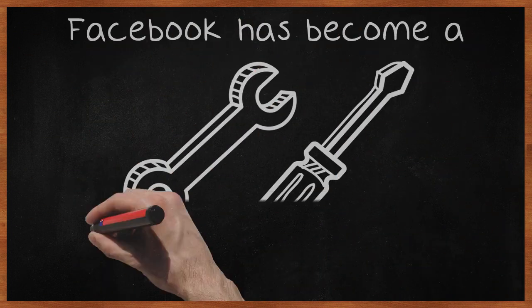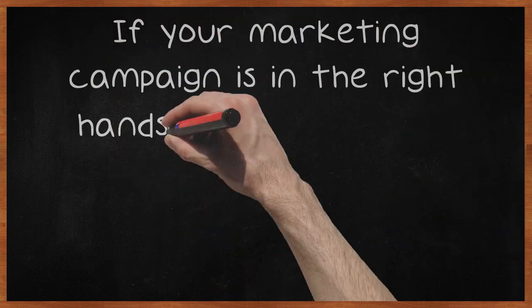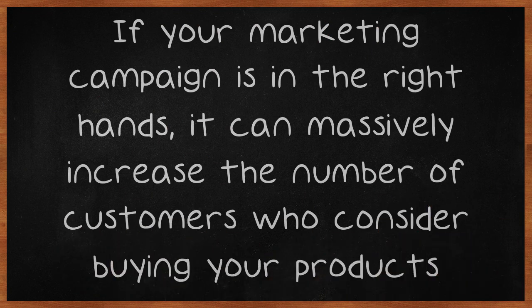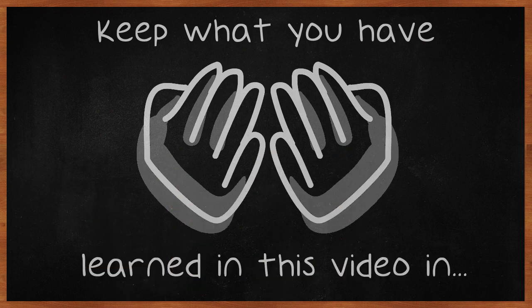Facebook has become a very popular tool for getting a business some notoriety. If your marketing campaign is in the right hands, it can massively increase the number of customers who consider buying your products. Keep what you have learned in this video in mind, to help your business to be as successful as possible.